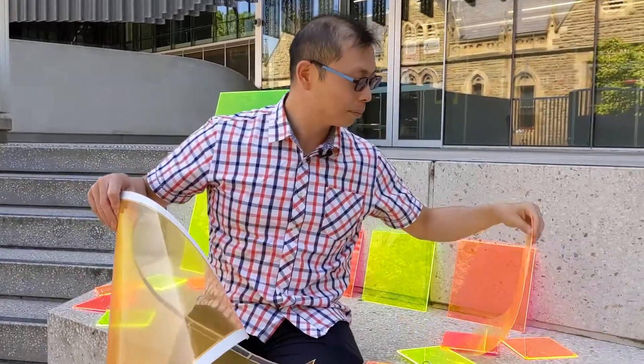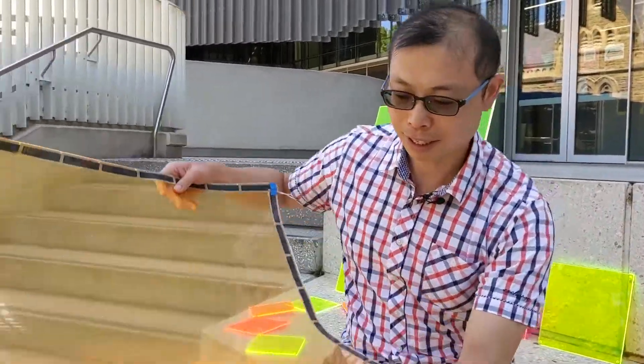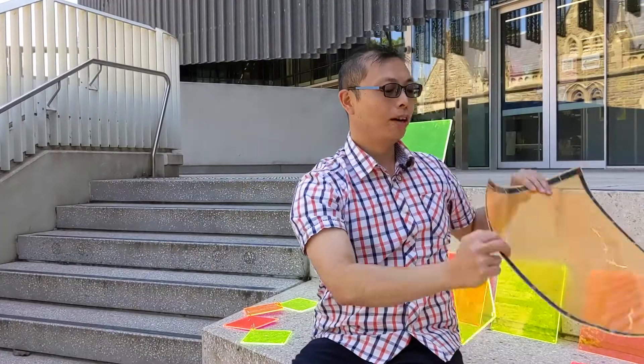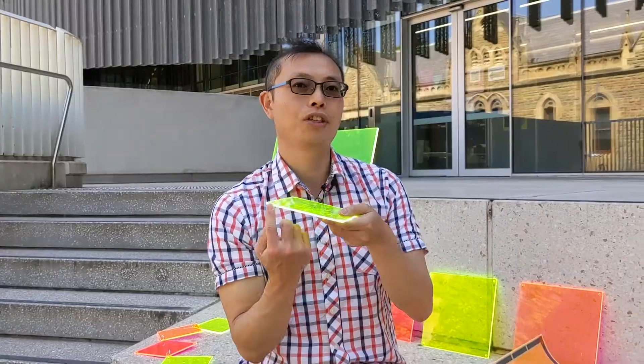We've taken a piece of this plastic and stuck some flexible solar cells — flexible solar panels — to the edge. And if your plastic is thick enough, then you can mount the solar cell directly on the edge.